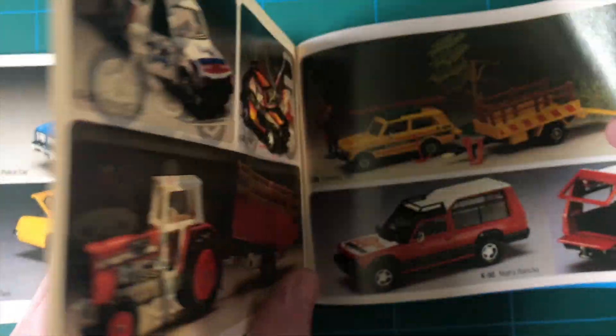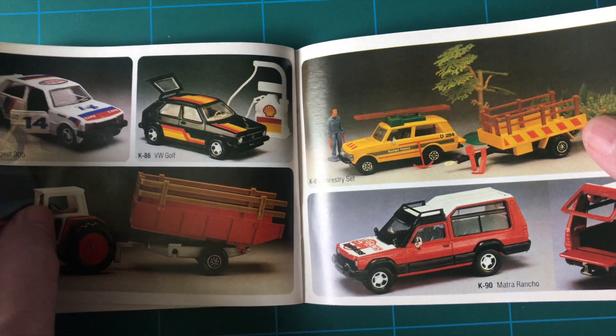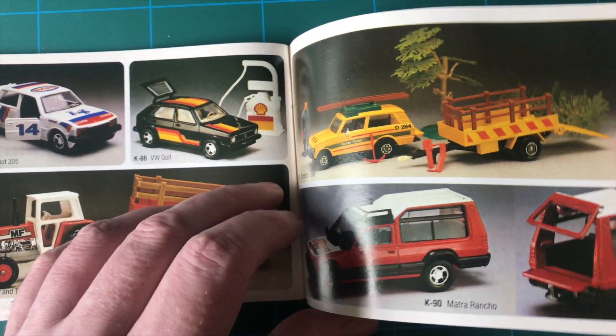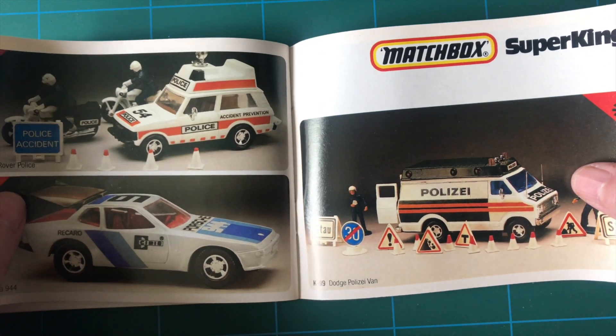The accessories are numbered A, the models here are numbered Y or YY. Multipacks with M. King Size is K. Later Super Kings or King Speeds.